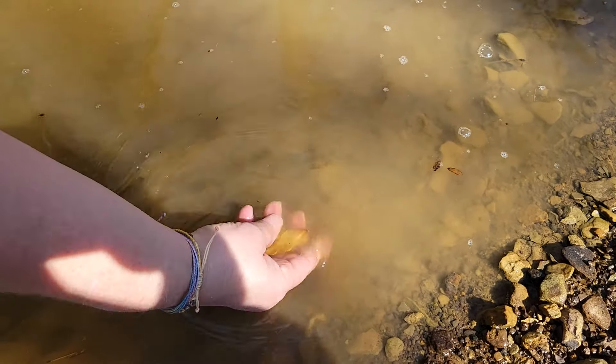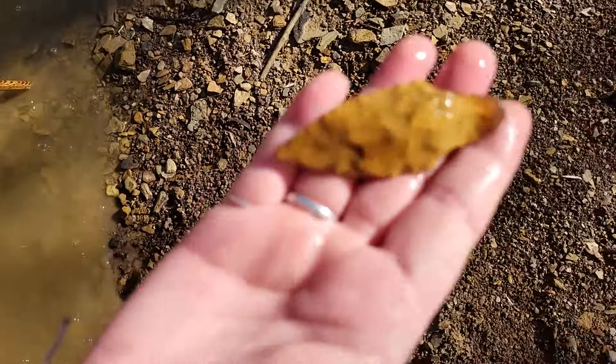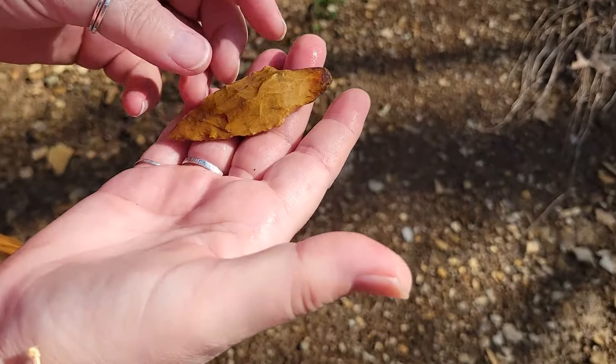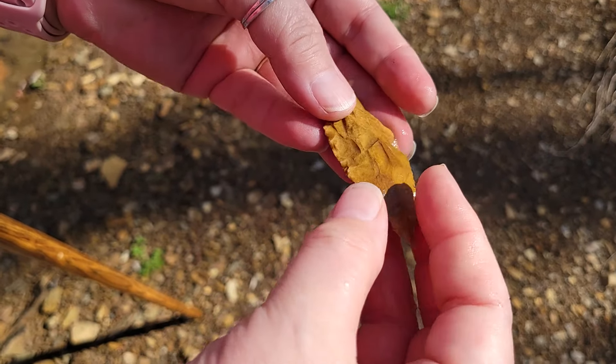Oh my gosh — oh, it IS whole! Oh wow. Look at it in the light. Look at that beautiful point. Come on up here. Look at that — that's an Adena. Oh my gosh, look at the coloring on it. Let me get some pictures. Hold it in your hand. Let me get it rinsed off.